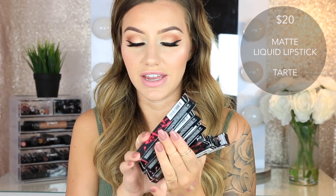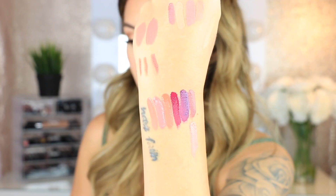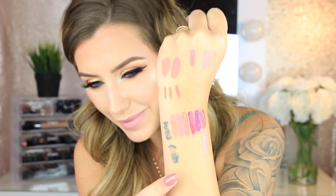Then I got seven of the Tarte Tarteist Lip Paints — all matte liquid lipsticks. The shades are Obsessed — a really pretty deep plum — Fry-Yay, Fly, Rosé, Festival — that one's really pretty — Exposed, and OG. And don't mind my tattoo — it looks off right now because I'm in the process of getting it laser removed. It'll be gone soon.